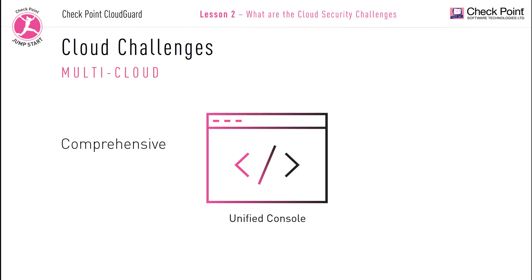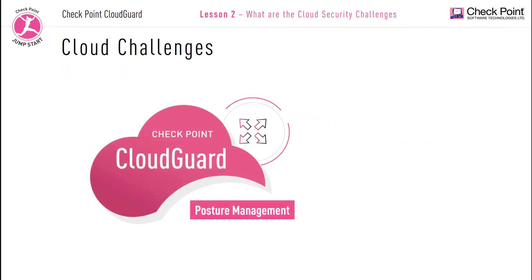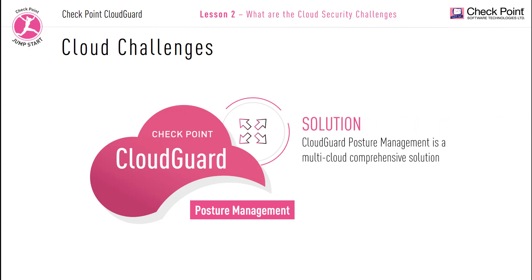Your solution must be comprehensive and designed to secure cloud server workloads and containers while also detecting and managing security and compliance issues. CloudGuard is a multi-cloud comprehensive solution.